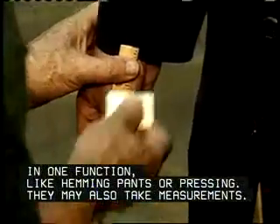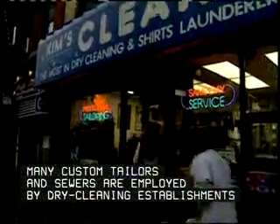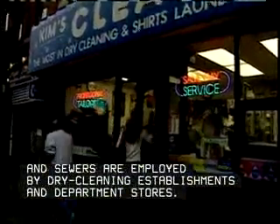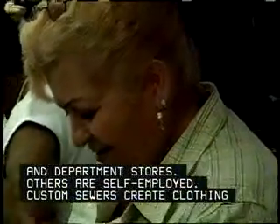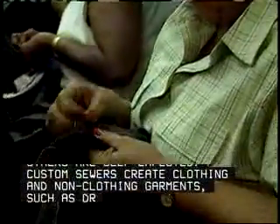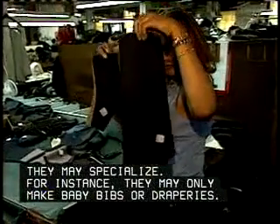They may also take measurements. Many custom tailors and sewers are employed by dry cleaning establishments and department stores; others are self-employed. Custom sewers create clothing and non-clothing garments such as draperies and pillow cushions based on specifications from their clients. They may specialize — for instance, they may only make baby bibs or draperies.